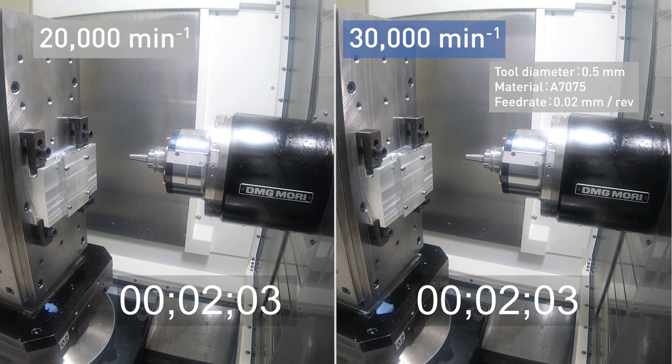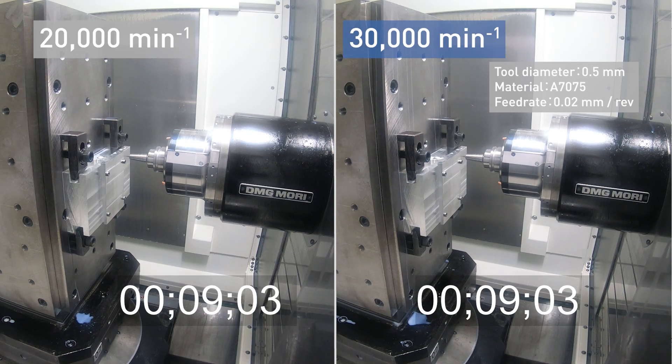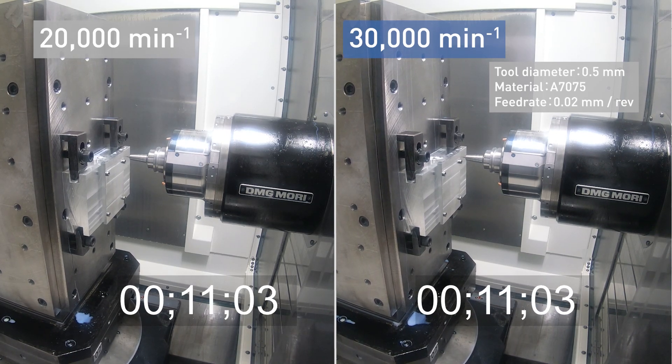Here is a video comparing the time required to machine a small diameter hole with the Speedmaster spindle 30,000 RPM specification and 20,000 RPM specification.